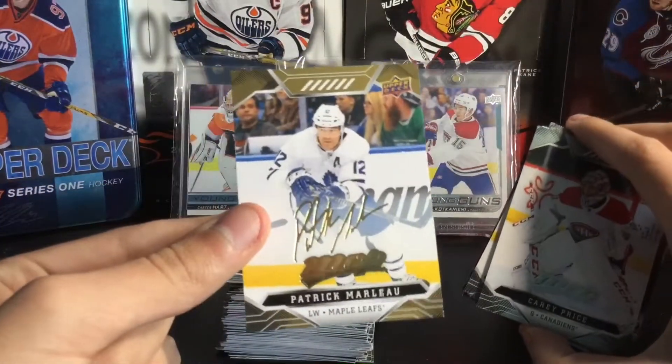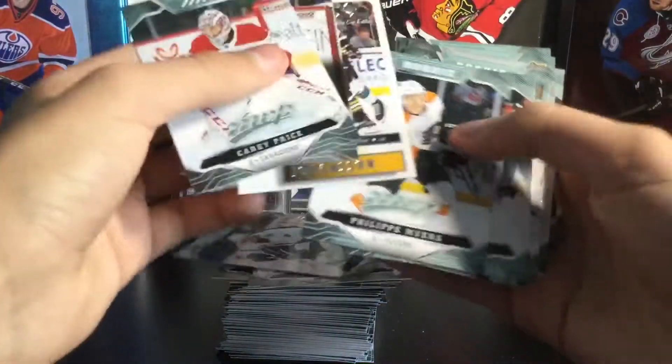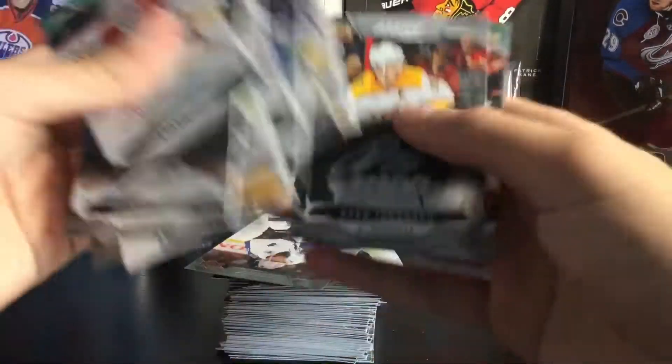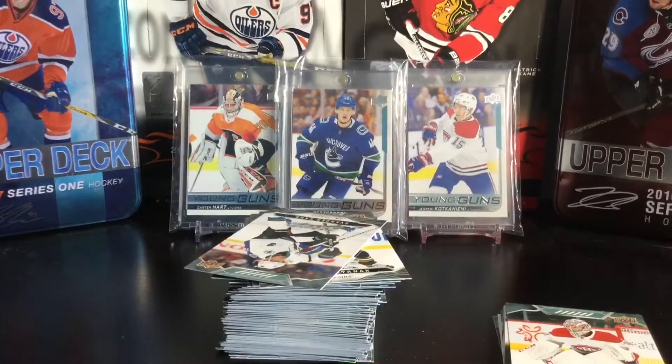Anyway, thanks for watching, guys! If you did enjoy this video, please make sure to like, comment, and subscribe. I am back with the hockey videos. Quick recap of the nice hits: the Marleau gold script, a bunch of inserts. Nothing too big, but I love that Supernova of Austin Matthews — that is definitely one of my favorites. The Laser Shooters of Drew Doughty was also pretty cool, a few rookies and puzzle backs. Stay tuned for future videos and I'll see you in the next one — peace!